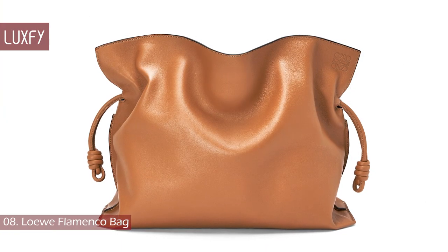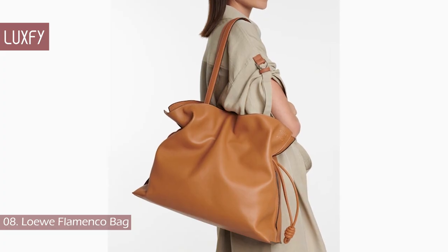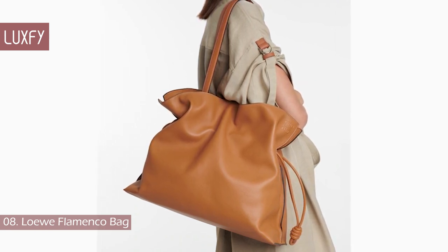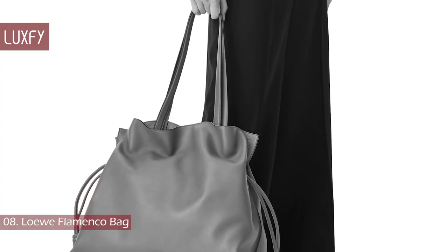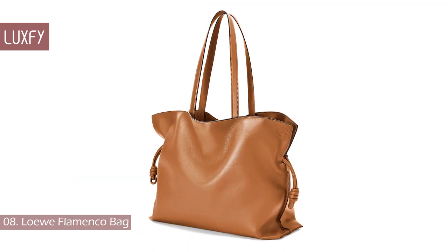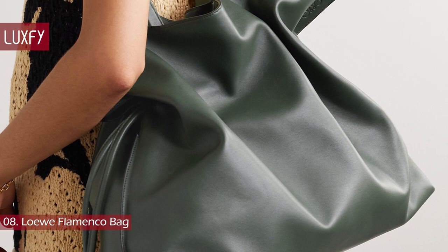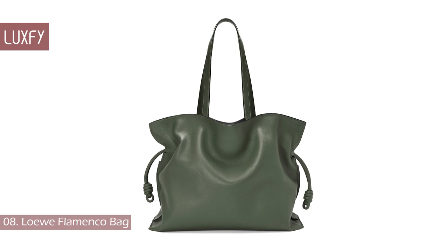Number 8: Loewe Flamenco Bag. Crafted in soft napa calf skin in nature-inspired tones, featuring knots or playful tassels on each end of the drawstring, the Flamenco is the only tote you will ever need. This bag is elegant and stylish — minimalist but still more interesting than the average tote bag. With Loewe you can expect amazing quality. The first version of this bag was launched in 1970, so it is safe to say this one transcends trends. It is sold for $3,400.